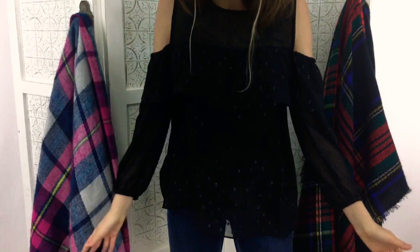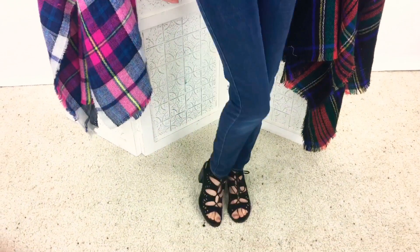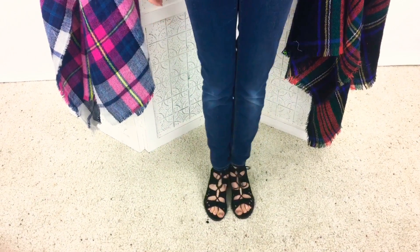This next outfit that I have is one of my more fancy ones, with the cold shoulder and the super sparkly sheer layer on my shirt, which I absolutely love. And my classic blue jeans, and a pair of laced high-heel sandals to go along with it.